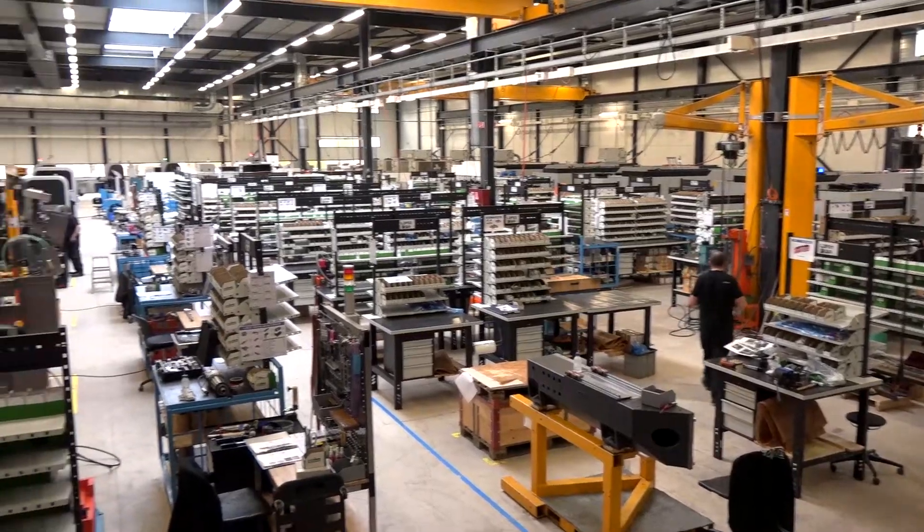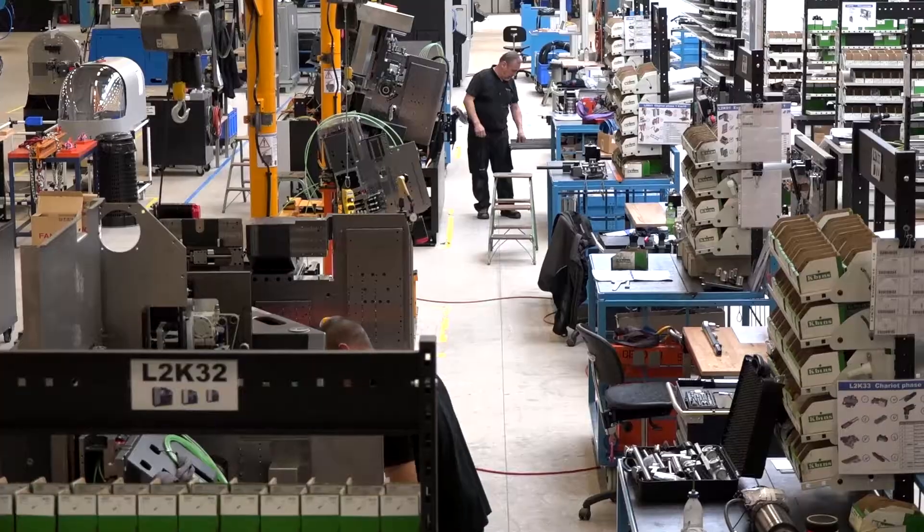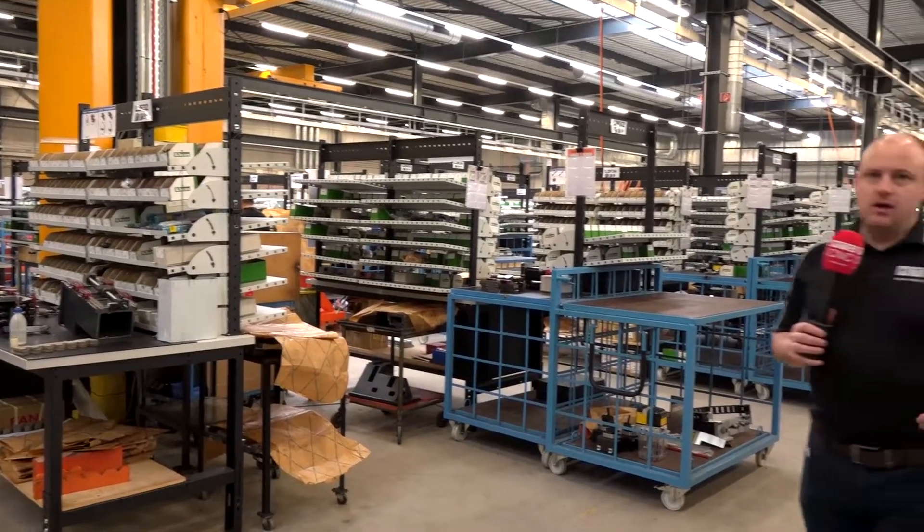And this is one of the many factories where Tornos' machines are assembled, ready to go to the customer.